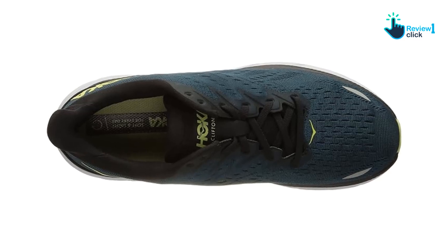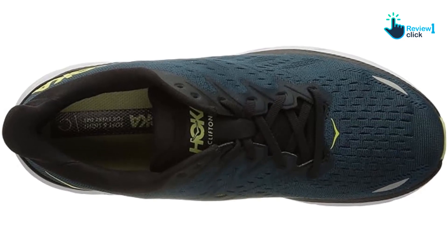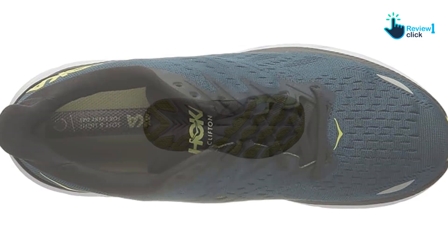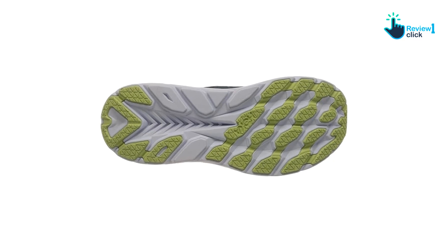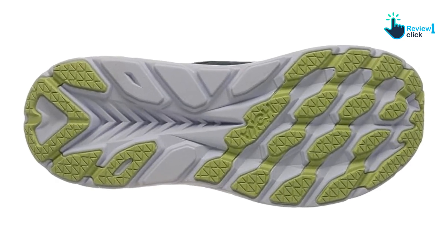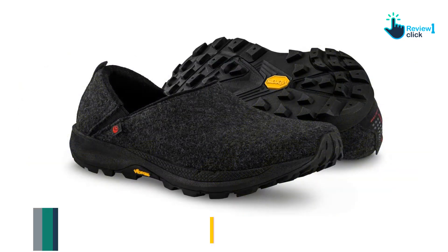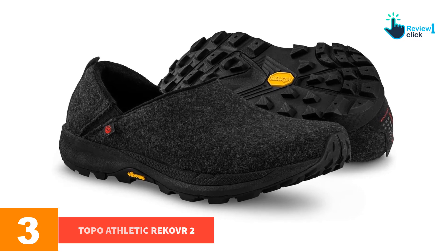While I reached for a pair of slides immediately following runs, I found the Hoka Cliftons to be my go-to's for running errands later that day or lunchtime walks throughout the week. We liked the Hoka Clifton 8 so much that we dedicated a full article reviewing these running shoes.